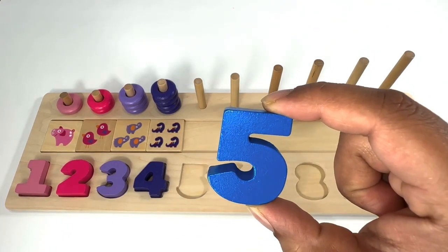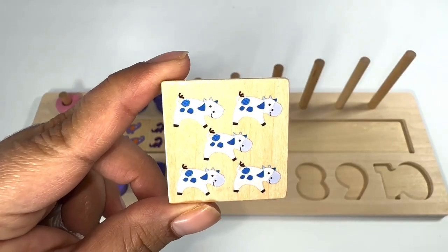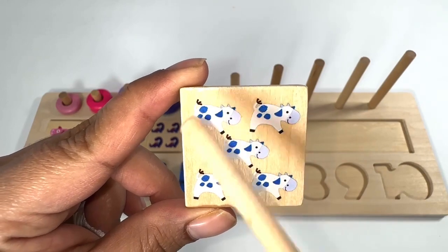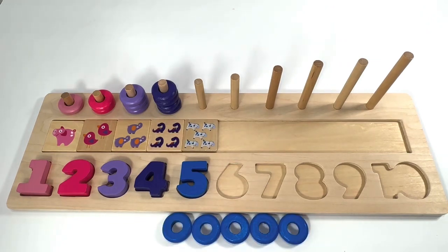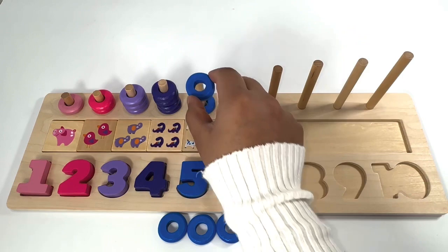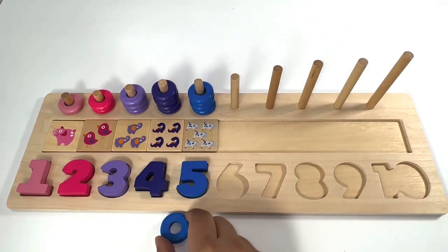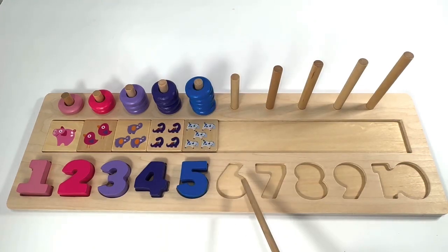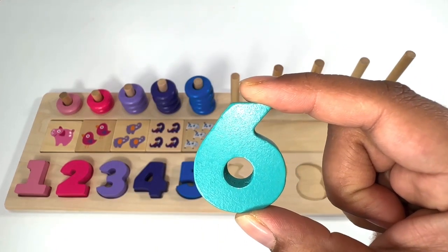Which number comes after number four? You're right, it's number five! Blue number five. Five blue cars — one, two, three, four, five. Five blue rings — one, two, three, four, five.